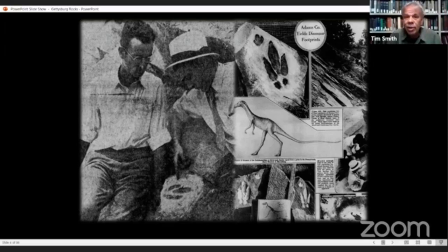The state museum has a really nice slab with some footprints in it, and footprints were sent to the Smithsonian and to a museum in New York City. Here's an article from 1937 showing Elmer Height, on the left with the glasses, examining one of the footprints.